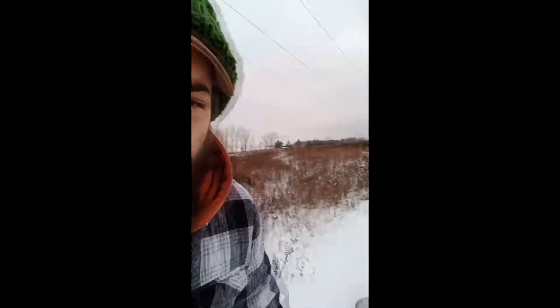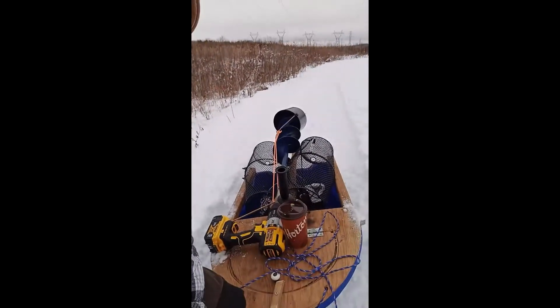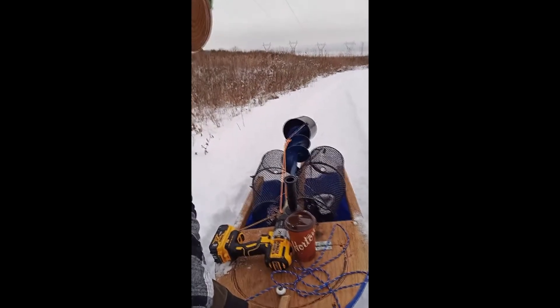Hello everyone, I'm going to show you how to catch minnows in the wintertime for ice fishing, especially if you don't want to go buy your bait at the local bait shop and don't want to spend the money. You just spend the money on the traps and a little bit of food and you'll definitely be able to catch them no problem. It's all you really need.